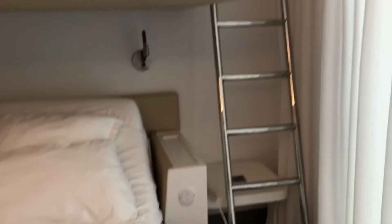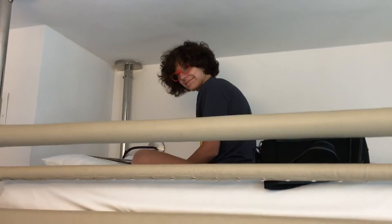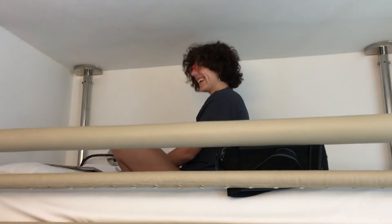I think a cruise cabin has more room than this, but you know what, we're only here for one night and it's conveniently located, so it'll work. Okay, so there you have it — the Yotel hotel in New York City.